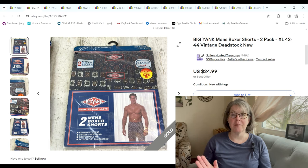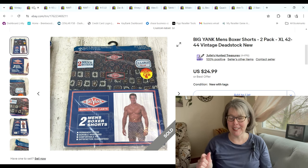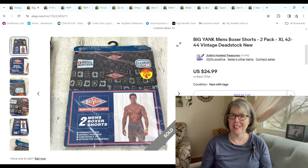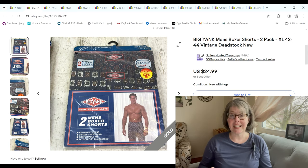These boxer shorts — I went to a sale at a local college; they always have a big flea market there a couple weekends every year. I bought eight packs of these men's Big Yank boxer shorts. They were definitely vintage and only a dollar a pack. At first they just sat for about a month and a half, but now they started selling. This one sold for $19.99; we had a dollar into it and we made a $15.21 profit.